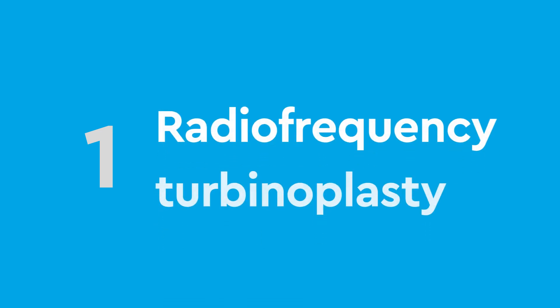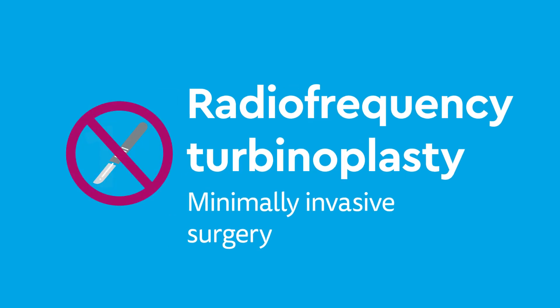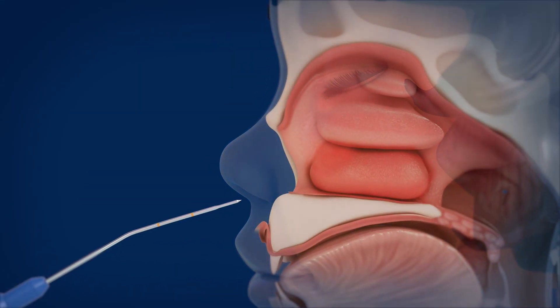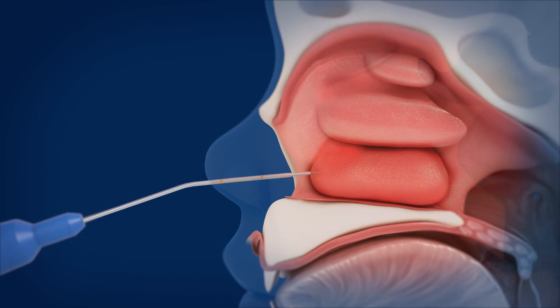The first type of procedure, a radiofrequency turbinoplasty, is a minimally invasive surgery, meaning there is no incision needed. A wand is inserted into the nose to a marker point on the device.